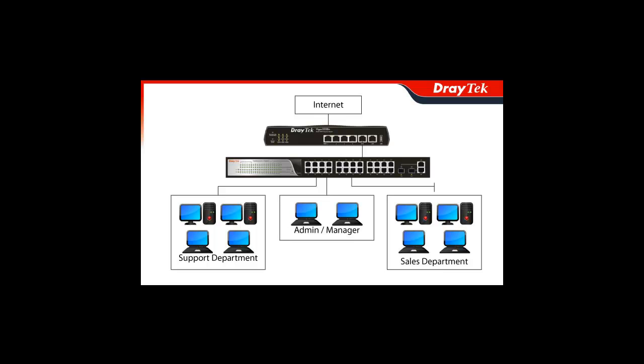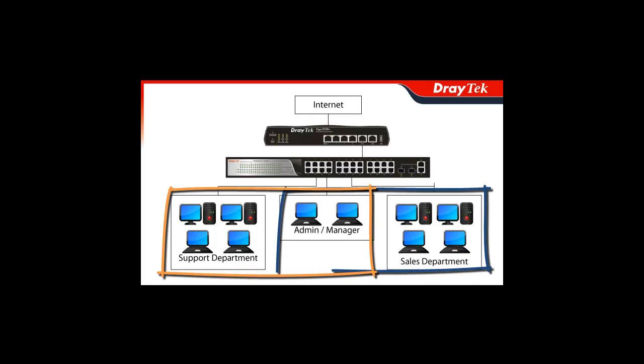Not only will this make your data communications flow more effectively, but it can also eliminate unproductive communication between work groups or users by allowing you to define who communicates with who.